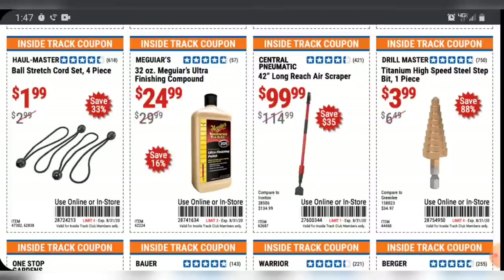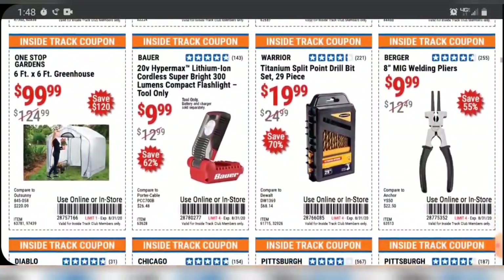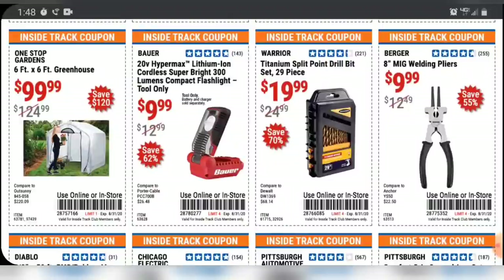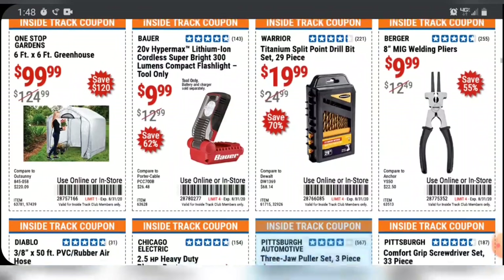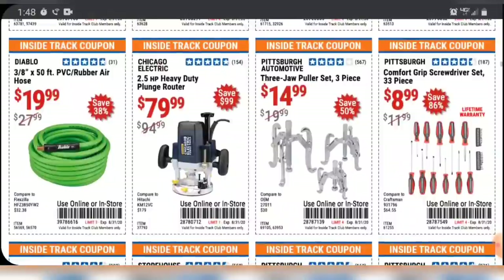Over to the right, you've got $3.99 for a Drillmaster step bit — I think that's a pretty good price. I like the Drillmaster step bits; I have them, I use them, and as long as you don't overheat them too quickly, they seem to do the job. The same rules apply for the high-speed steel drill bits — a set for 20 bucks, titanium coated. They're a little more expensive because they are the 135-degree split point, so you don't need to make a divot and they won't walk on you as bad.